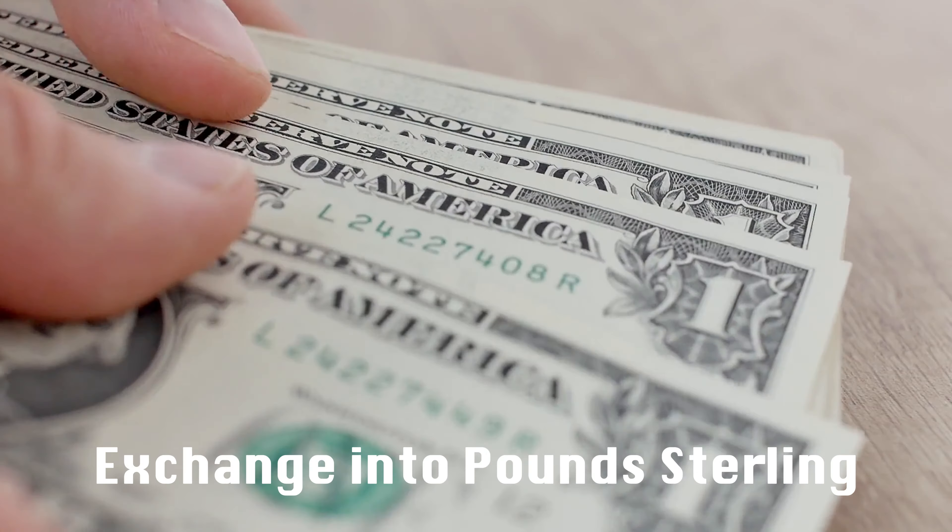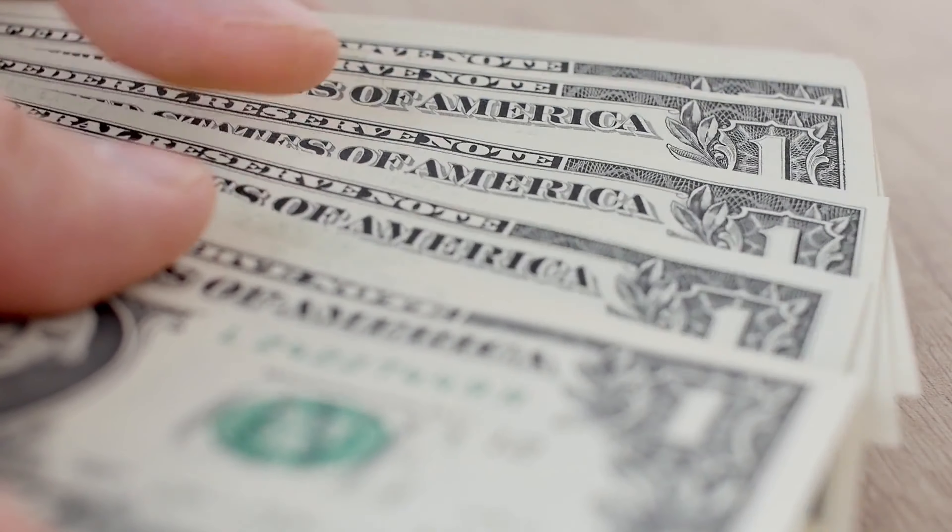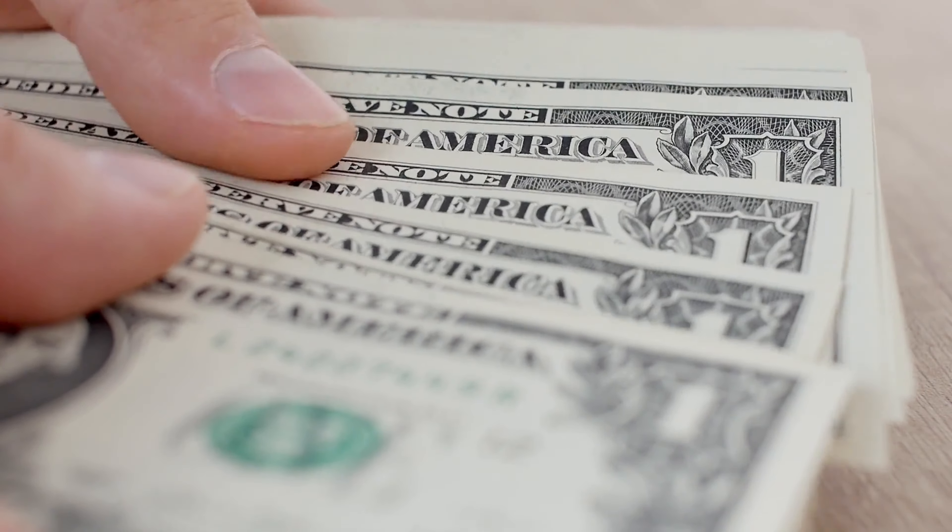Now that you have settled in, do you have any money with you? If you don't have any exchange in pounds, you have to find an ATM or a post office — they will exchange your local currency into pounds for free. If you've got your bank cards, you might not need to worry about the exchange because you can pay with your bank cards as well.